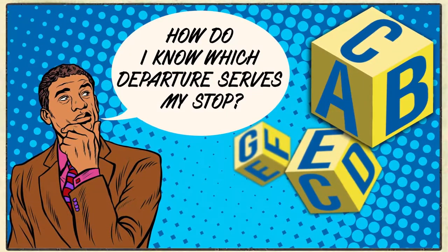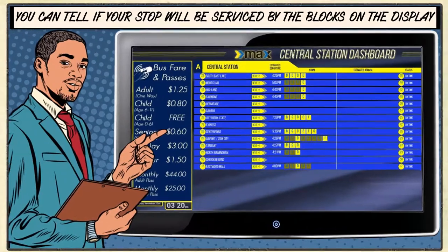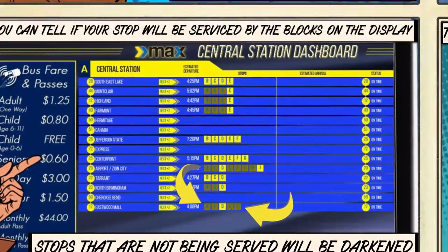So how do I make sure I'm on a bus that serves my major stop? Don't worry about it — we've got your back. The dashboard screen located behind the customer service desk will tell you what stops are served at any departure time. If a stop is not served by that departure, the letter will be dimmed out.